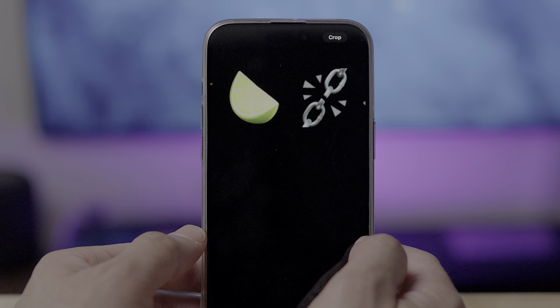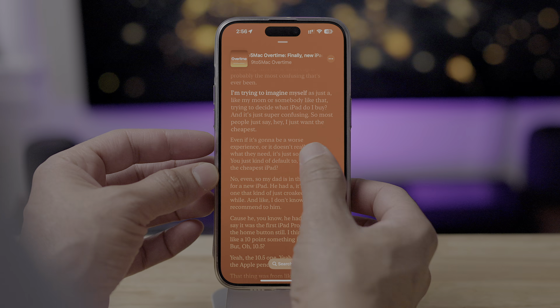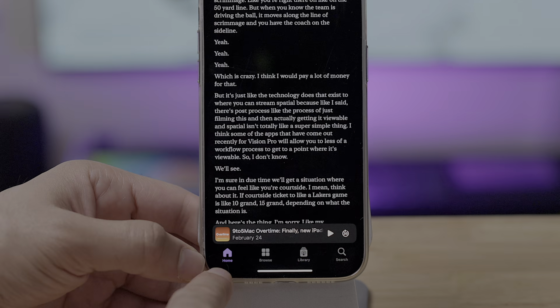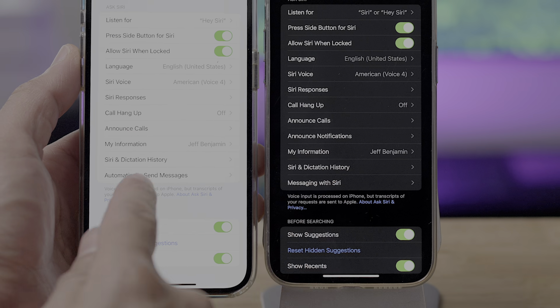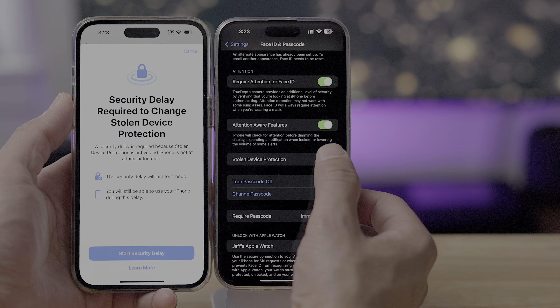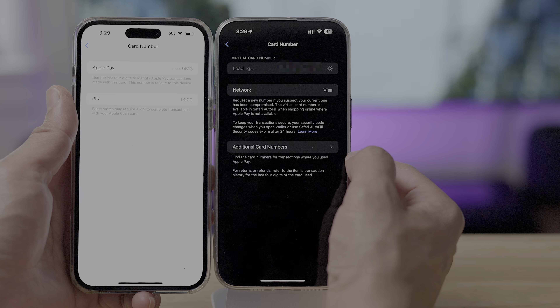How's it going folks, Jeff Benjamin with 9to5Mac. In this video, we take a look at iOS 17.4 and all the new changes and features found within. If you appreciate in-depth videos like this, be sure to subscribe and thumbs up to let others know that it's legit. So let's have a look at what's new in iOS 17.4.